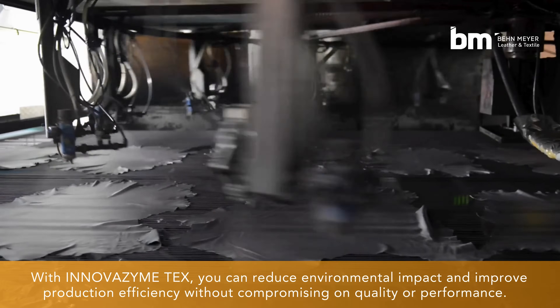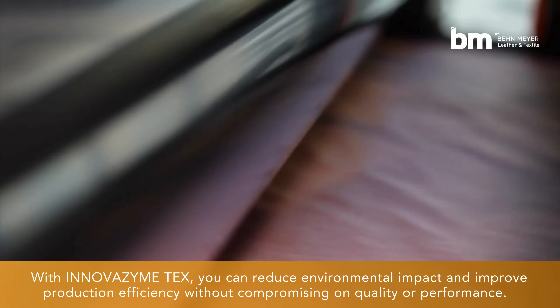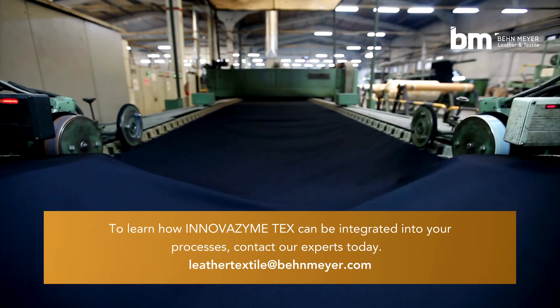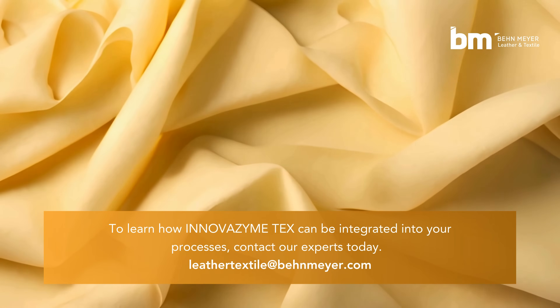With InnovaZyme Tex, you can reduce environmental impact and improve production efficiency without compromising on quality or performance. To learn how InnovaZyme Tex can be integrated into your processes, contact our experts today.